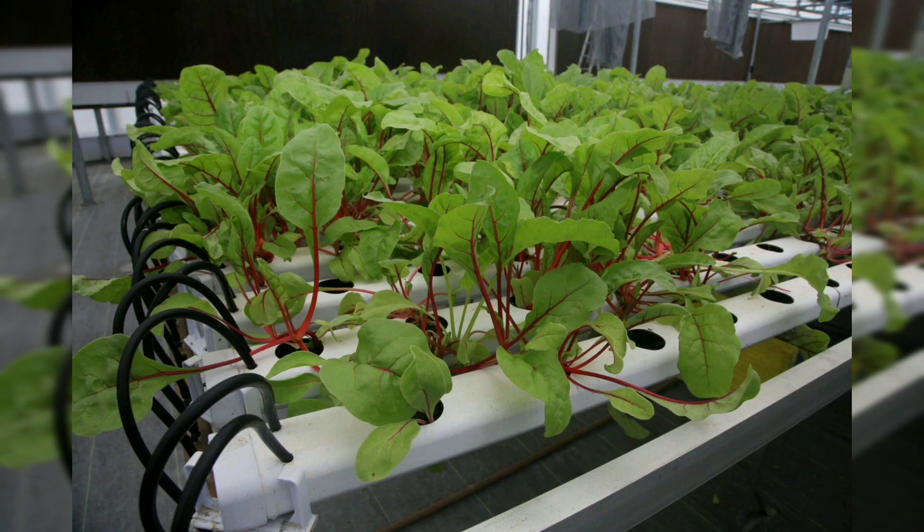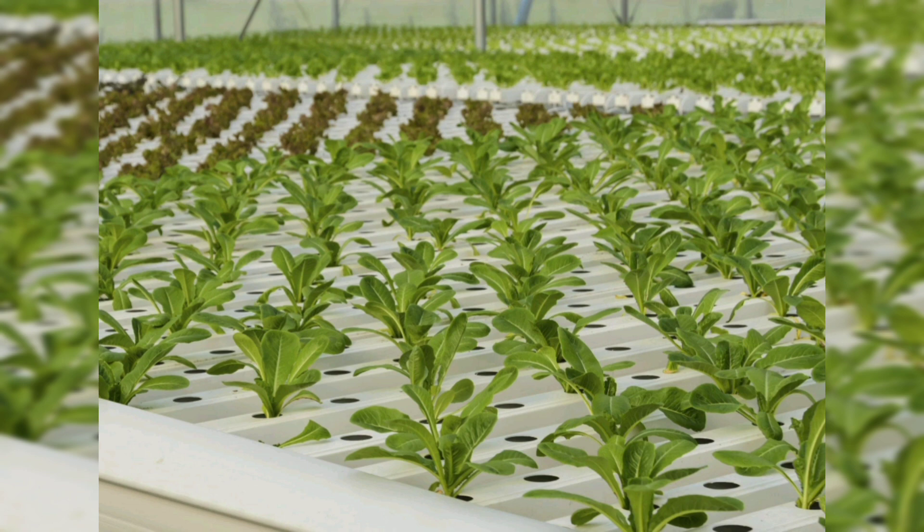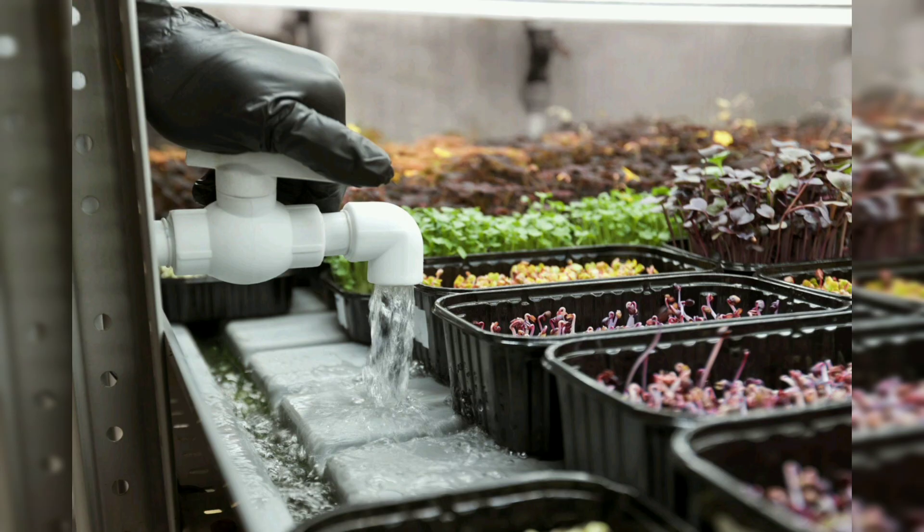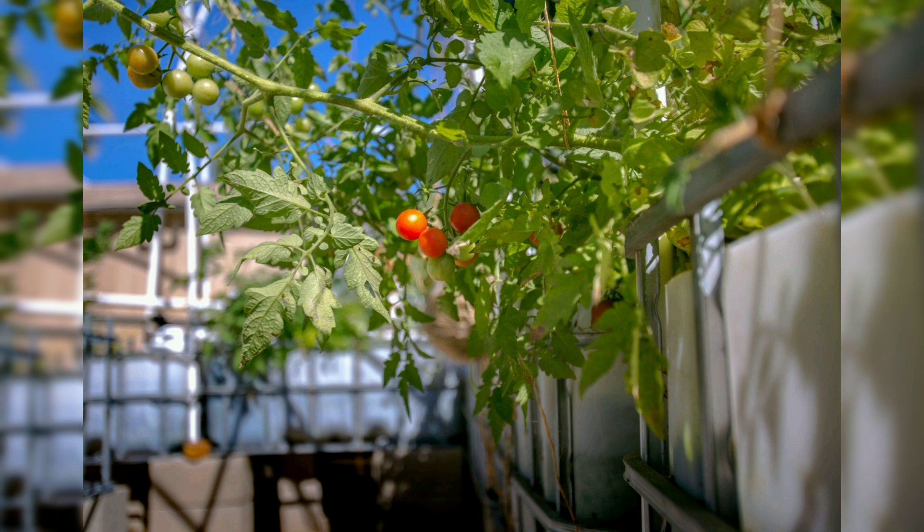Choosing the right fish: tilapia is a popular choice for aquaponics due to its adaptability, rapid growth, and resilience. Learn about the tilapia system requirements for aquaponics and considerations for sustainable tilapia farming. Trout require cooler water temperatures but offer unique advantages and can be a rewarding choice for certain climates.